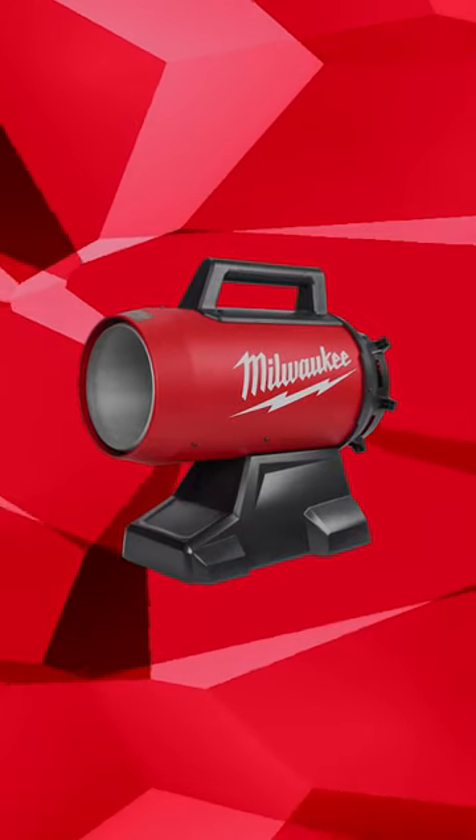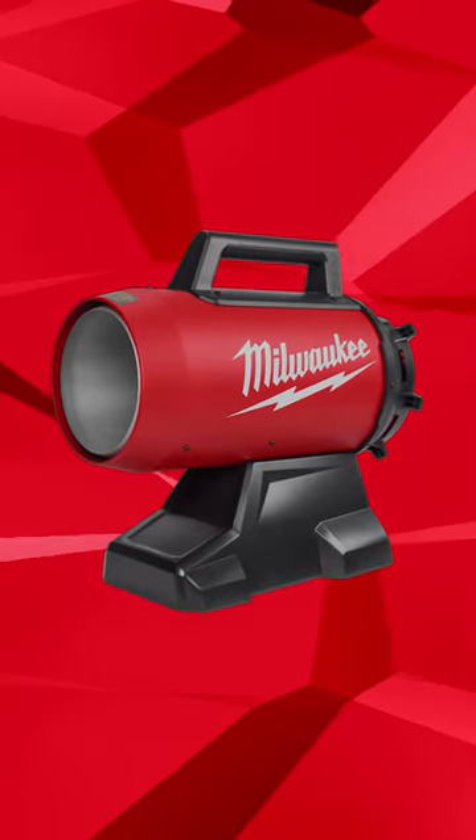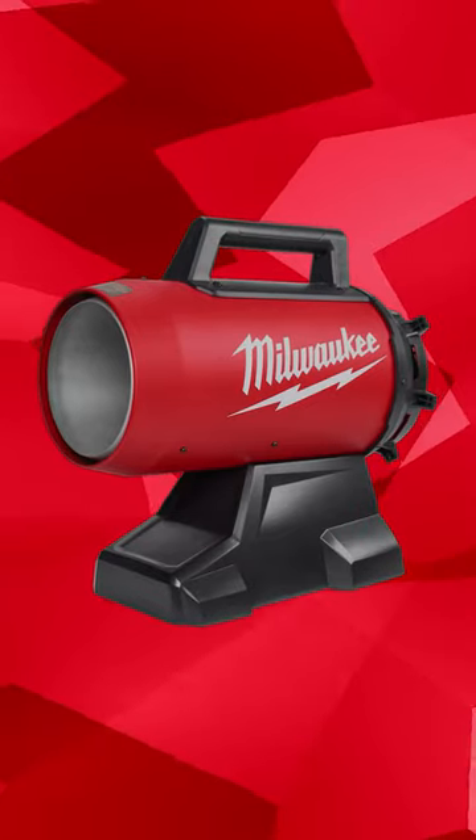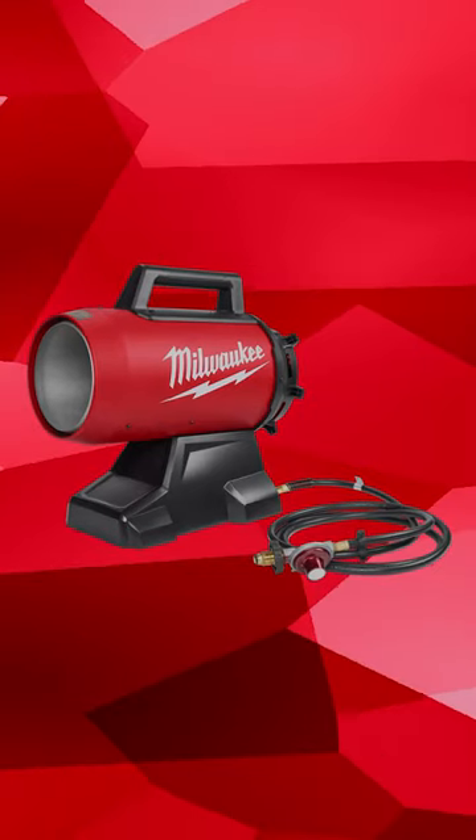It's a conspiracy fence. Milwaukee Tool on this Monday has done something I couldn't foresee coming. Milwaukee Tool introduces the highest performing cordless propane heater on the market with their new M18 70,000 BTU forced air propane heater.